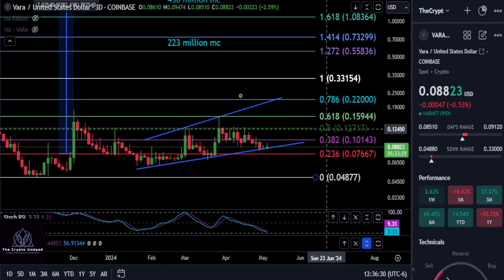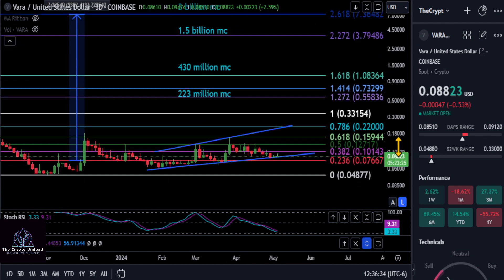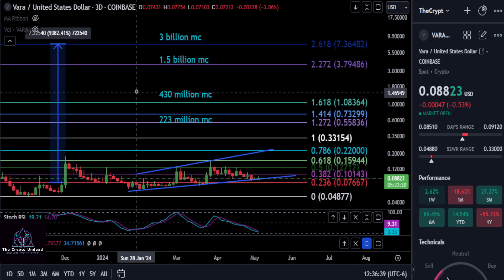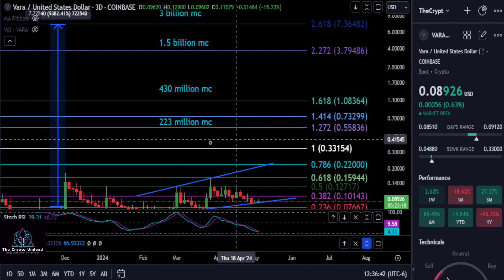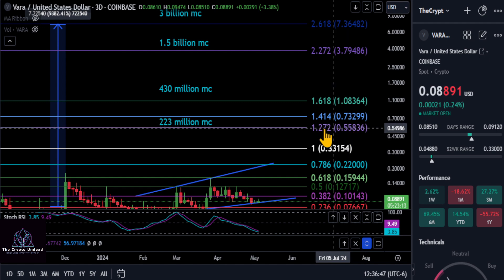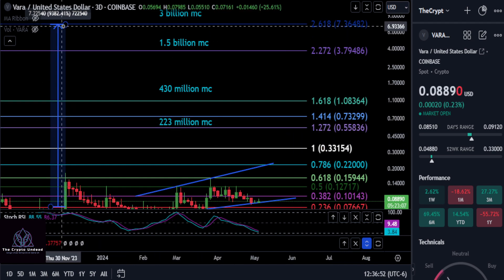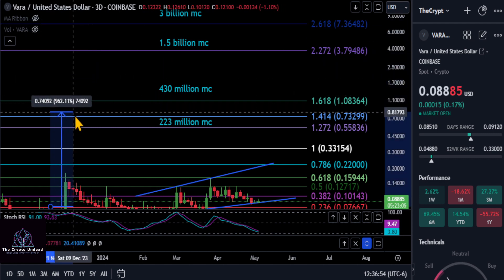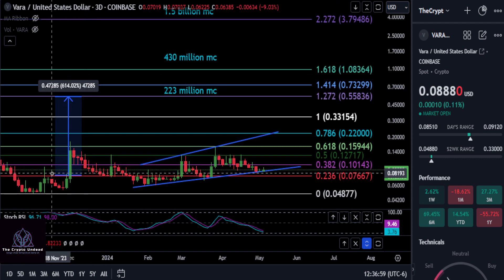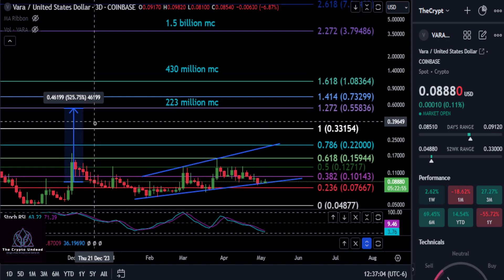For VARA Network, as for how high this thing is going to go, we do have some prices marked out to the upside. Comment down below where you think VARA is going to end up. You can see we do have a 223 million dollar market cap up to the 1.272 at $0.55 - that is the first stop after the previous high at $0.33 gets hit. Going from where we are today, off of that 0.786 bounce and that uptrend bounce, that's about a 5x.